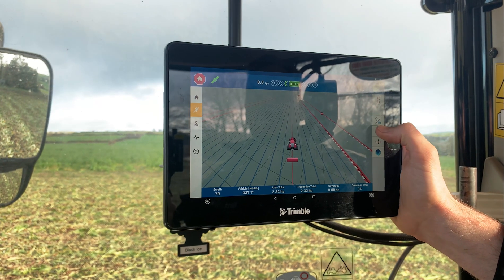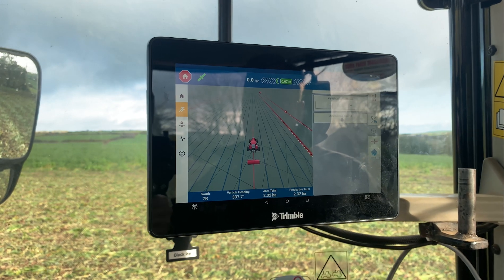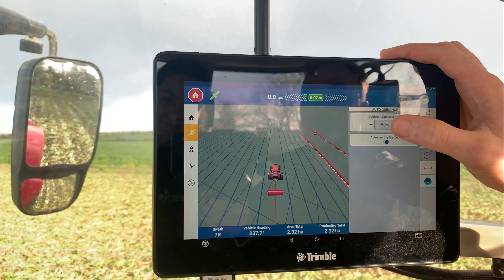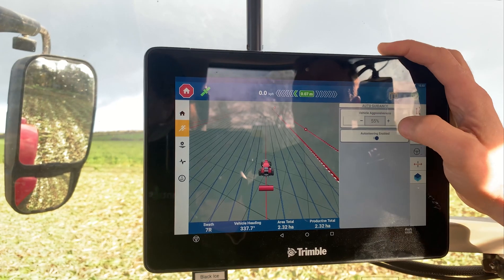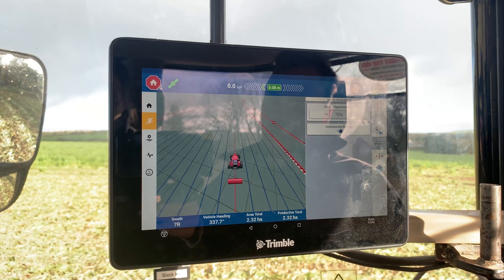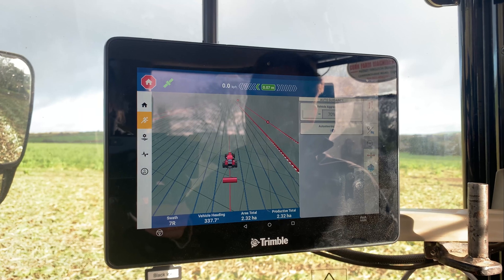The next one down is the steering aggressiveness. If you have a steering system on the tractor, this controls how hard the tractor works to stay on that line. You can increase or decrease the aggressiveness. If you're driving across the field and you find that the tractor is wandering off the line slowly and coming back slowly, you might want to increase that aggressiveness.